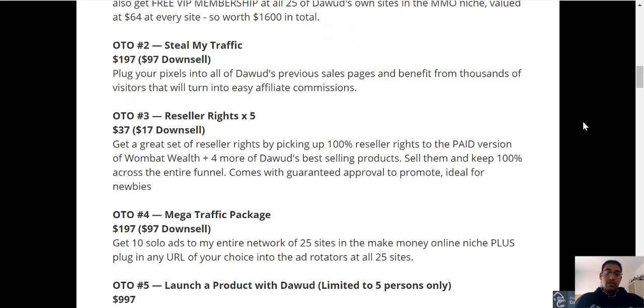You then have OTO2, which is Steal My Traffic, and that's going to be $197 with a downsell of $97. Basically, you'll be able to plug your pixels into all of Dawood's previous sales pages and benefit from thousands of visitors that will turn into easy affiliate commissions.